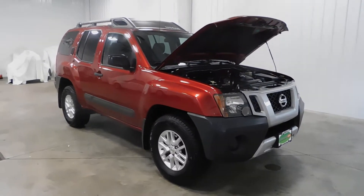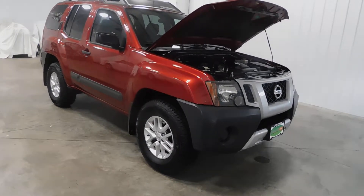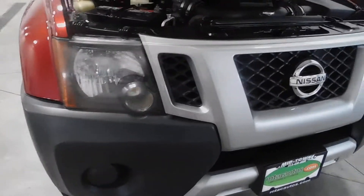Hello and welcome to Midtown Auto Center. My name is Derek and today I'd like to thank you for taking a look at our 2014 Nissan Xterra X with only 84,000 original miles. This vehicle comes with a clean Carfax — no frame damage, no flood damage whatsoever.